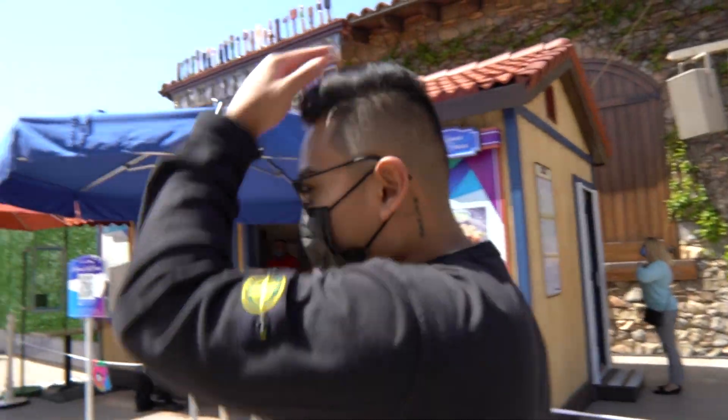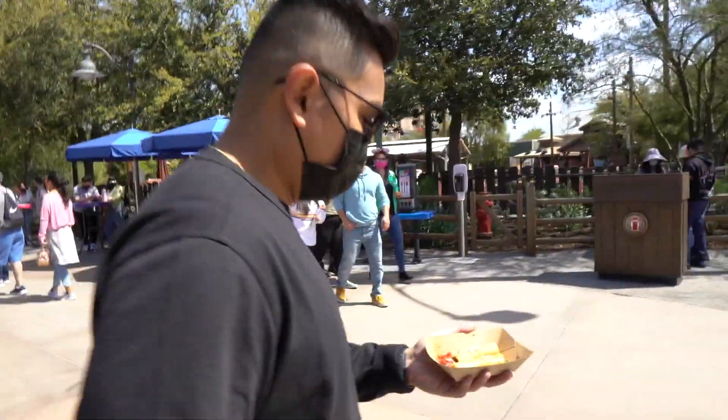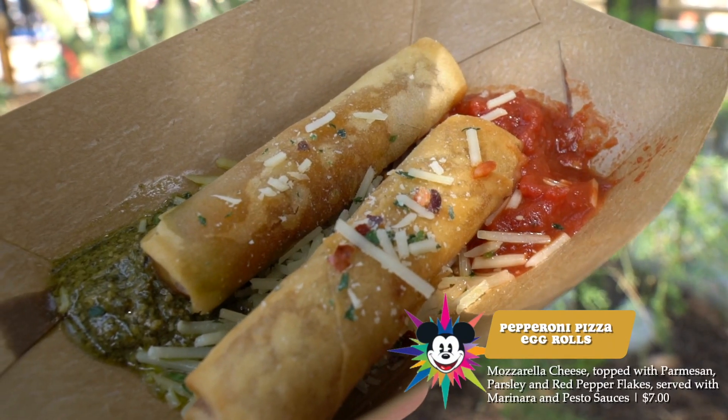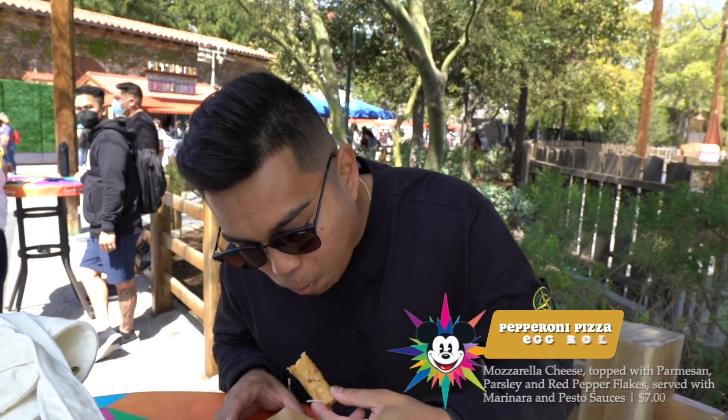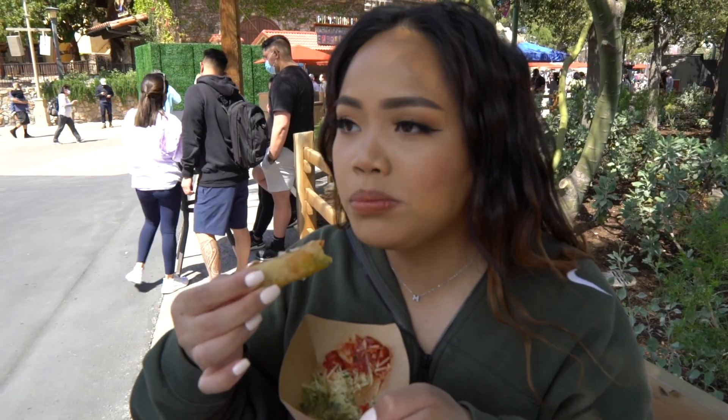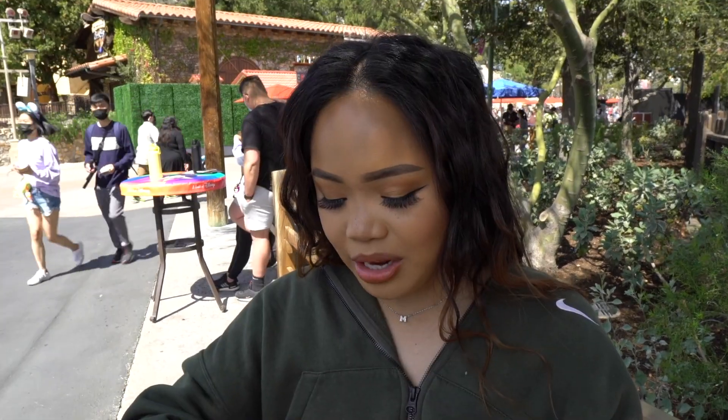We're going to get the pizza egg rolls. First impression — these things are kind of small. Getting our first marketplace item, the pizza rolls. It tastes so nostalgic — like those pizza sticks you used to eat as a kid. It's not spectacular but it's decent, pretty solid — I'll give it a 7 out of 10. It tastes like a Hot Pocket. I would rate this a 3 out of 5. If you're a pizza lover, come try it; if not, you can skip this one.